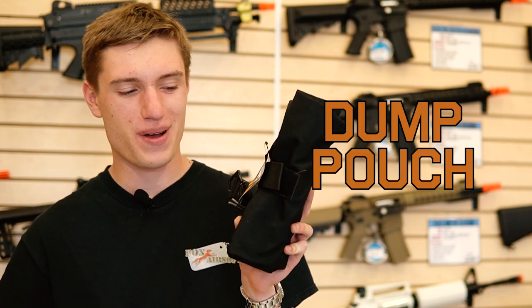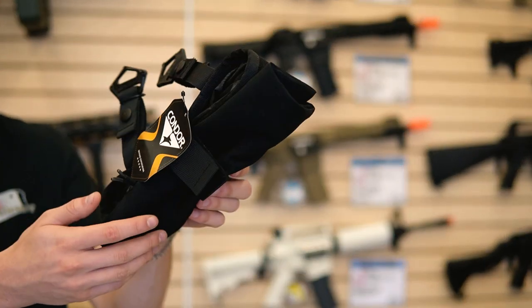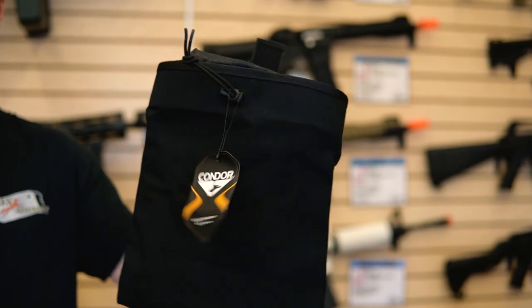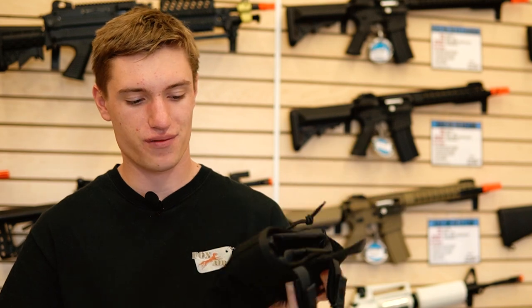Next up, we have one of my favorite pouches of all time, which is the dump pouch. What's so useful about these is that when you finish using your magazine, you can just toss your magazine back into one of these dump pouches instead of trying to fumble with something more involved. These are just an easy, quick-access pouch and are very inexpensive.